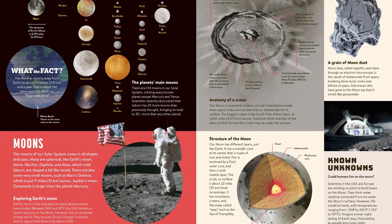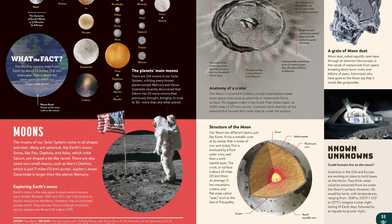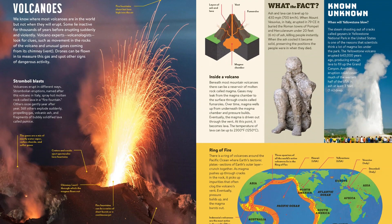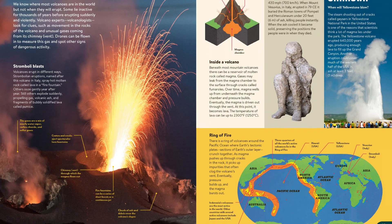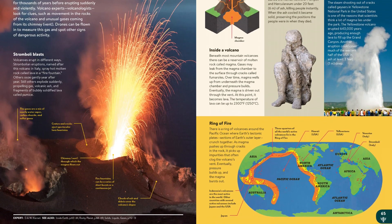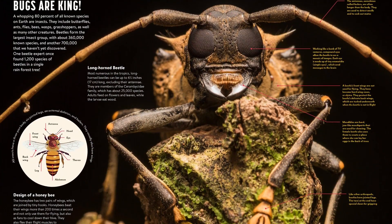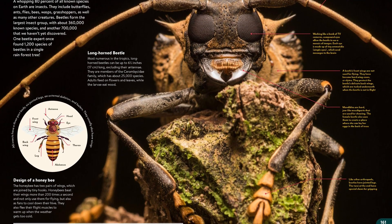This single-volume encyclopedia for kids takes Britannica's reputation for authentic, trustworthy information and brings it to a whole new audience. Unlike old encyclopedias that are structured from A to Z, this encyclopedia takes you on a journey from the beginning of time to the present day and even into the future. It explores a wide range of topics and is divided into eight chapters by subject: Universe, Earth, Matter, Life, Humans, Ancient and Medieval Times, Modern Times, and Today and Tomorrow.